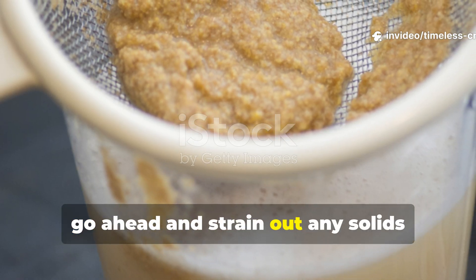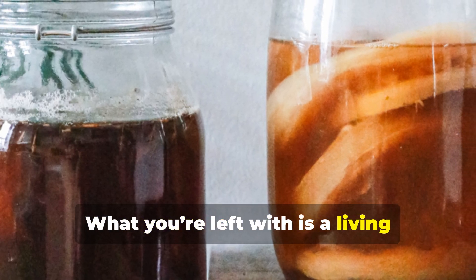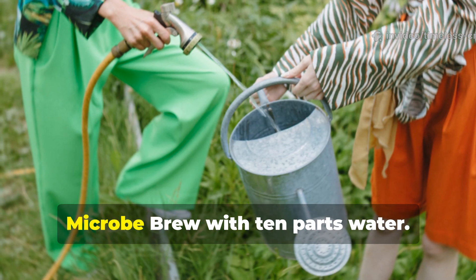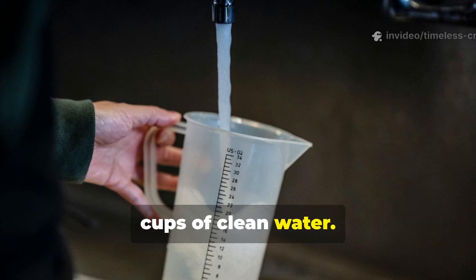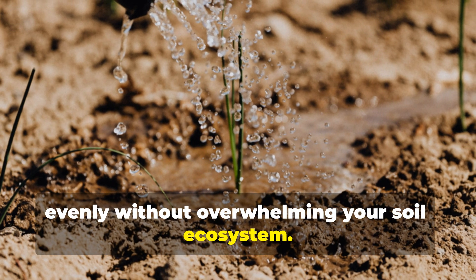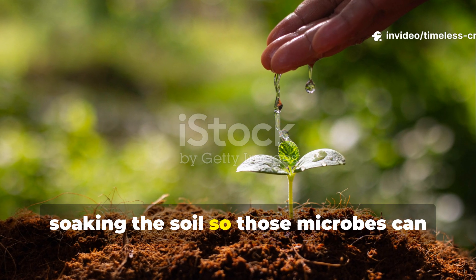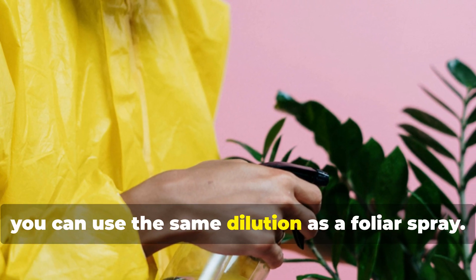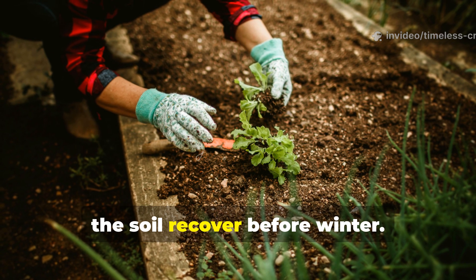Once it's done, strain out any solids through a fine mesh or an old cloth. What you're left with is a living microbial concentrate ready to transform your soil. When applying, dilute one part of your blended microbe brew with 10 parts water — for example, one cup of the brew with 10 cups of clean water. This ensures you're spreading the microbes evenly without overwhelming your soil ecosystem. Pour it directly at the base of your plants, soaking the soil so those microbes can move down to the root zone. For an extra boost, use the same dilution as a foliar spray. Apply every two weeks during active growth and once more in late fall to help the soil recover before winter.